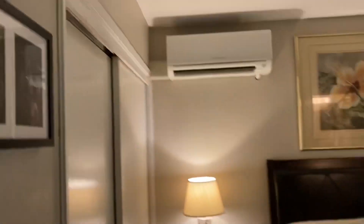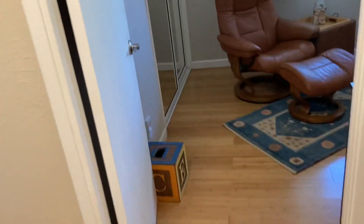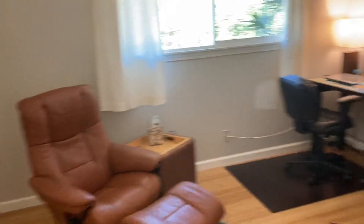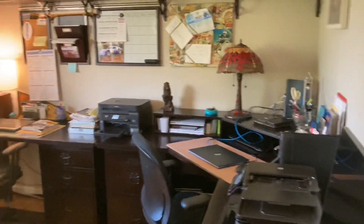Another bedroom with A.C. that opens out to the outside area. Walk-in shower and bathroom. Here we have the office, which obviously could be another bedroom or whatever. Very spacious.